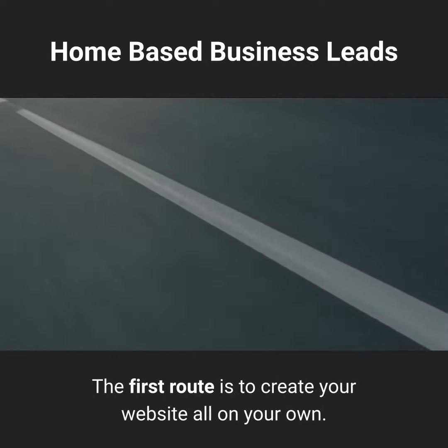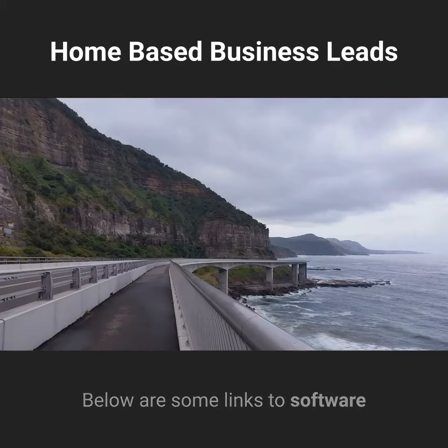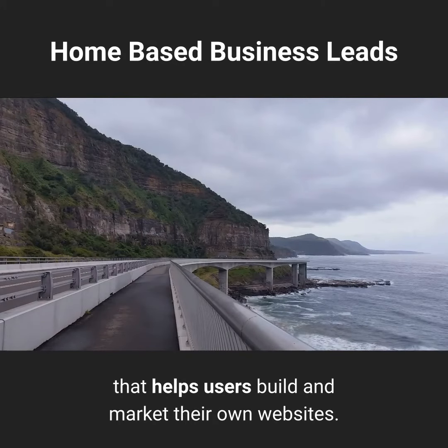The first route is to create your website all on your own. Below are some links to software that helps users build and market their own websites.